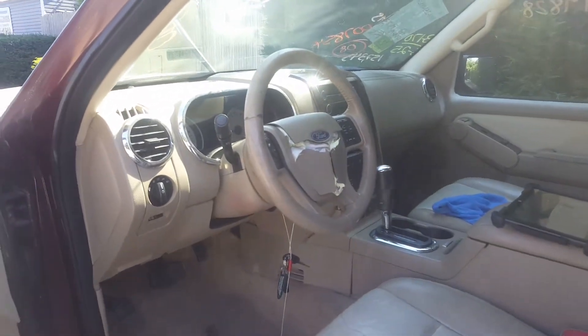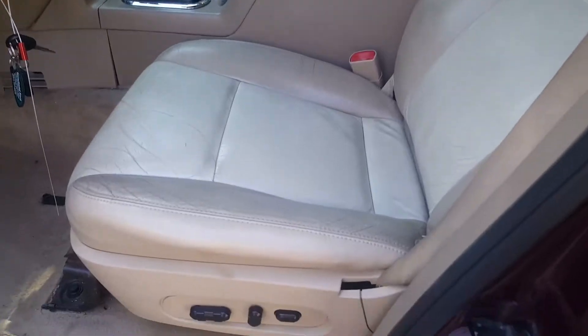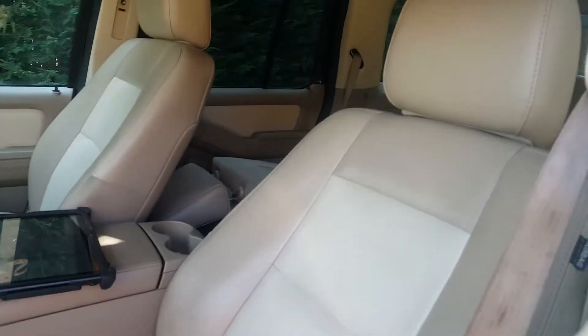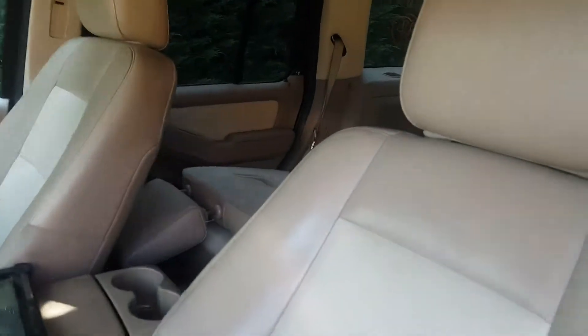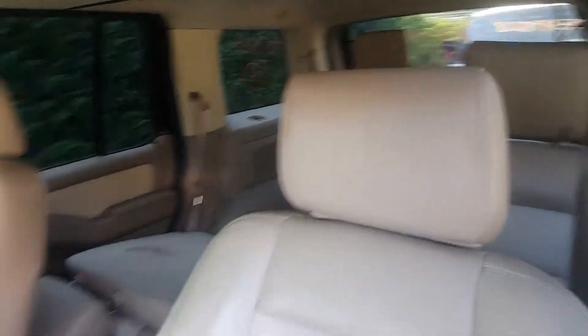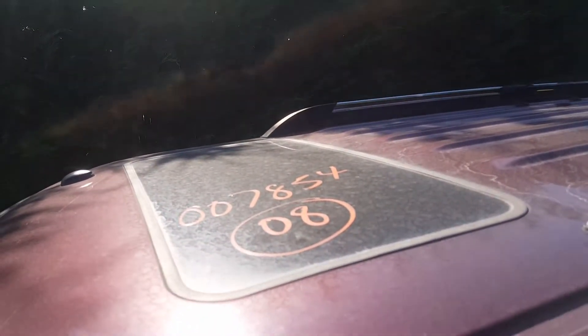There's the interior. Seats are in there. The left side is 10-way power, the right side is 6-way power. It's got second row seats, which are 60-40s, and then it's got the 50-50s in the back. It does have a sunroof, as you can see.